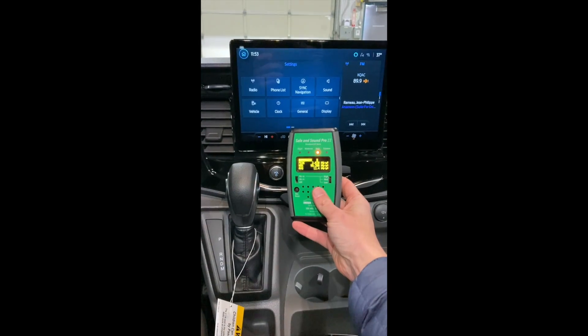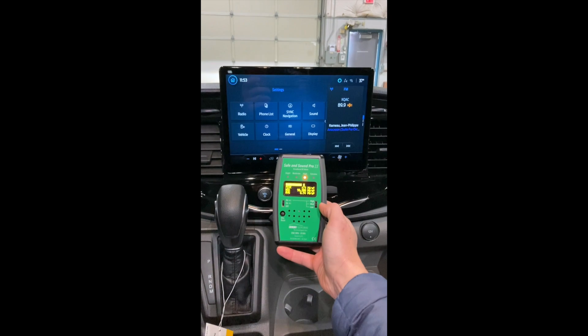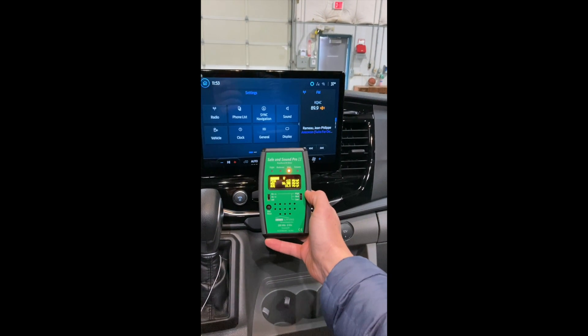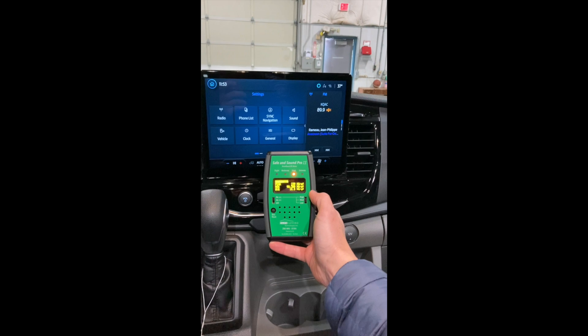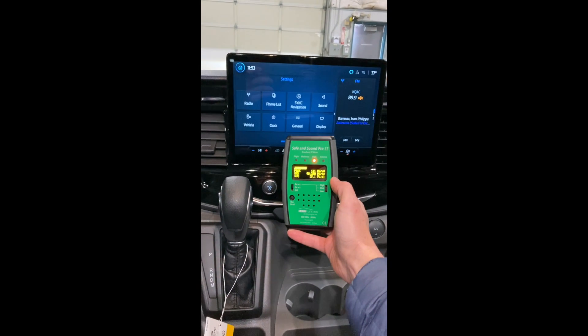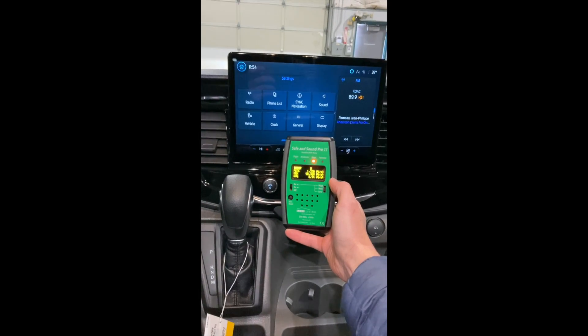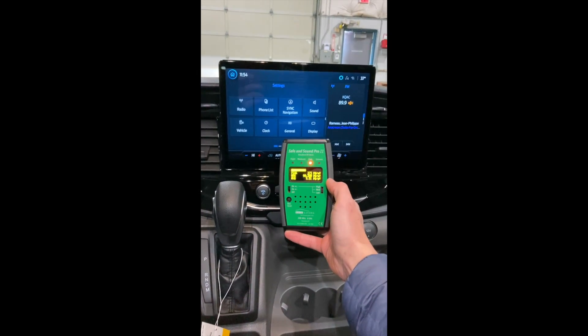EMF issues up front also include artificial light from this large tech screen, and a pretty high amount of wireless radiation from various systems in the van — from the GPS to the WiFi network, the Bluetooth connectivity, and so forth.